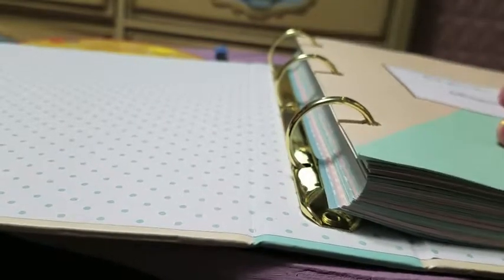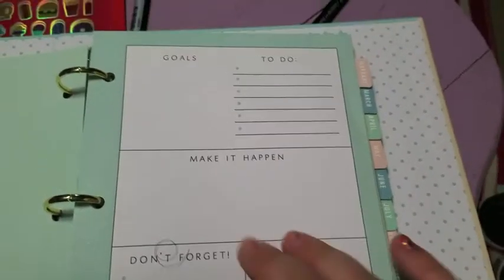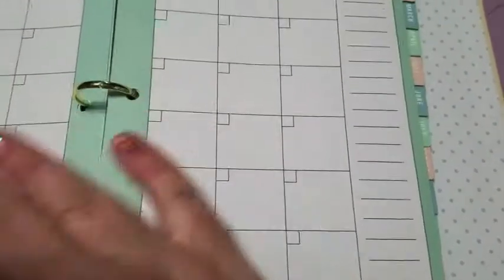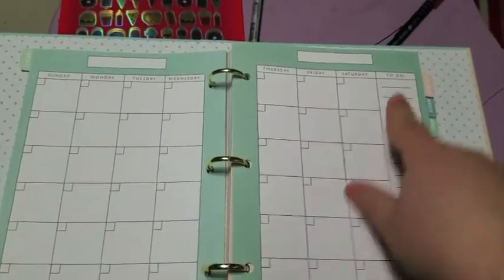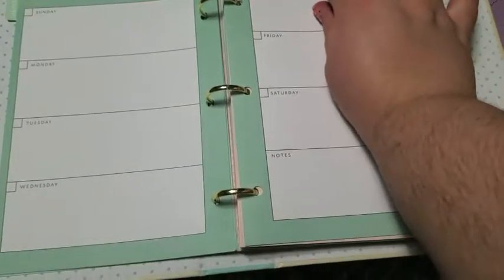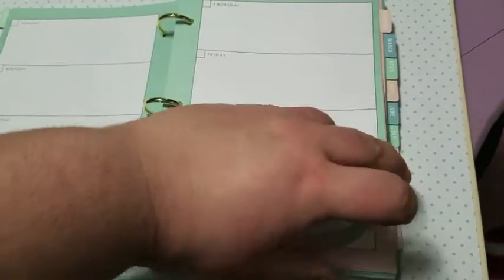It says 'Best Year Ever' in gold, then 'Belongs To' where you fill out the year and the date. There's a quote that says 'And so the adventure begins.' The months are labeled by tabs on the side. The first page of each month has goals, to-do, make it happen, don't forget, and important. Then there's a monthly view — which is empty to fill in — a monthly to-do list, and daily views for Sunday through Monday. This will be a new format for me since I'm used to planners broken into three sections.